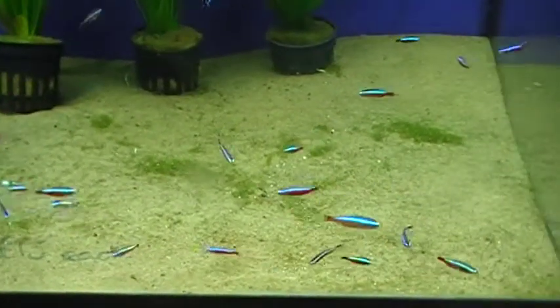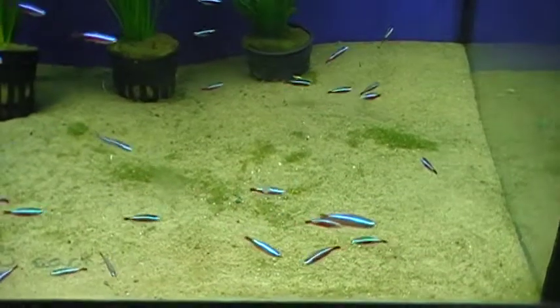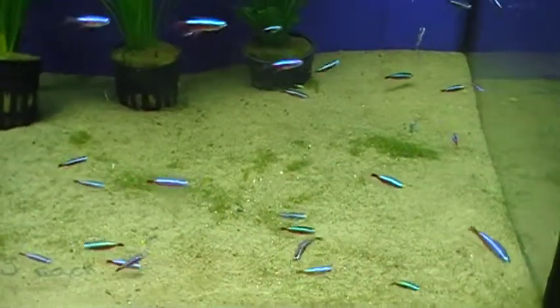Always available online from Tropical Fish by Post. Cardinal Tetra.